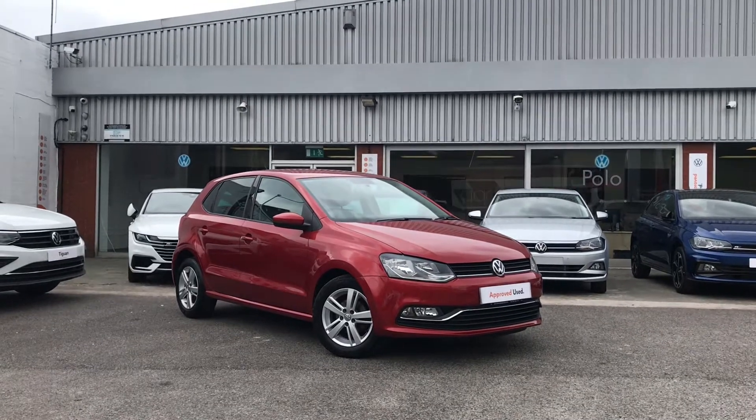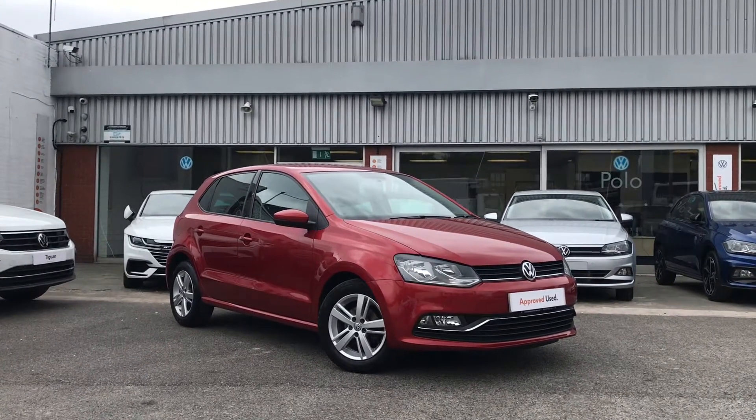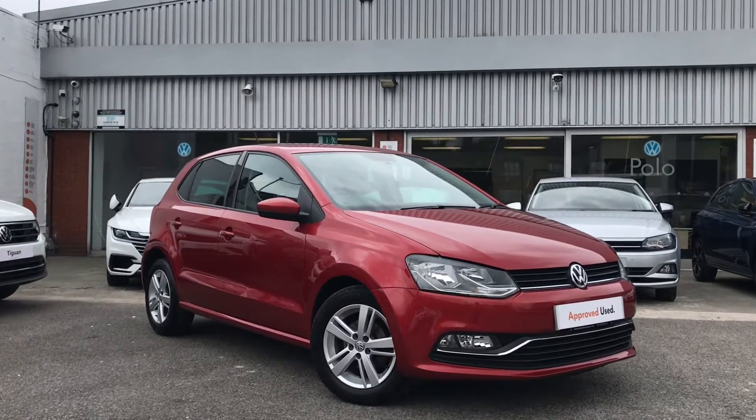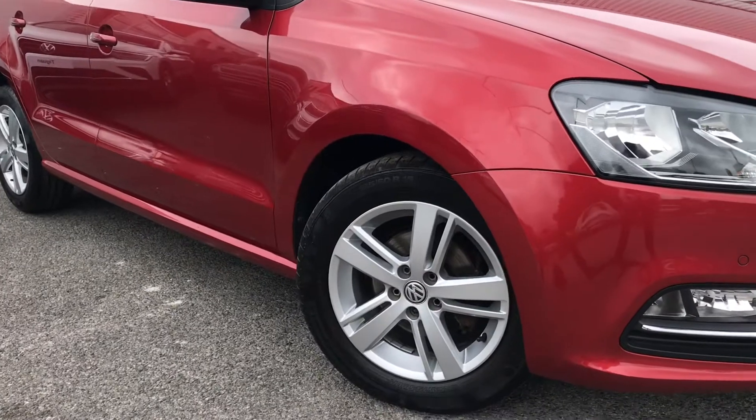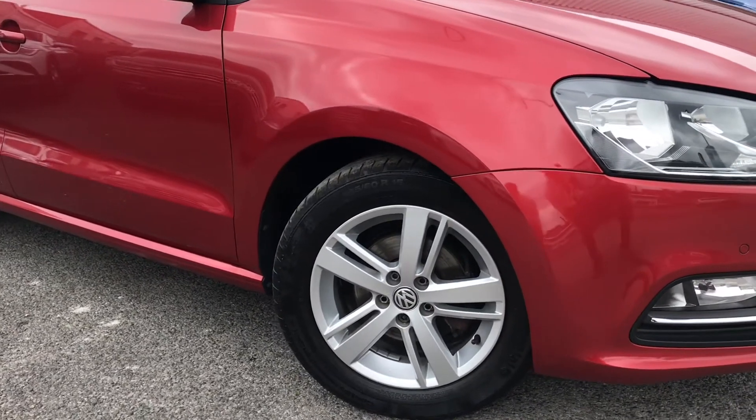Hello from Olden Volkswagen. Here we have the approved used Volkswagen Polo Match 1.2 TSI at 90 PS in our very rare Carmen red finish. This incredible car does come with the alloy wheels as well, so you can be reassured that it looks very stylish.